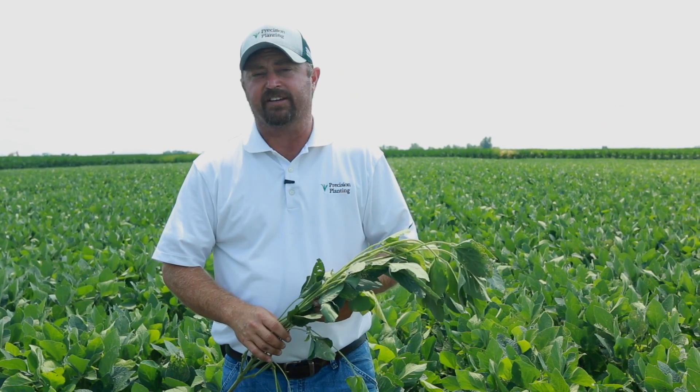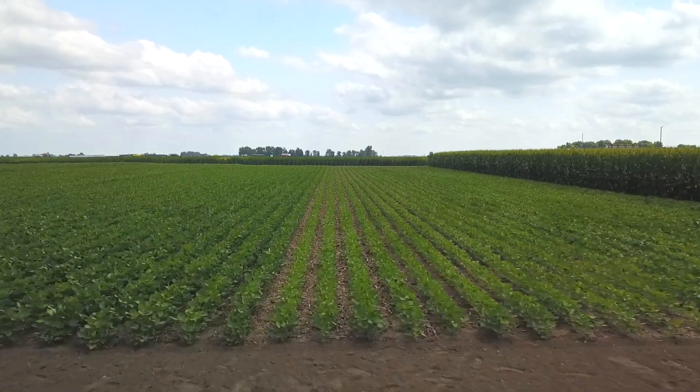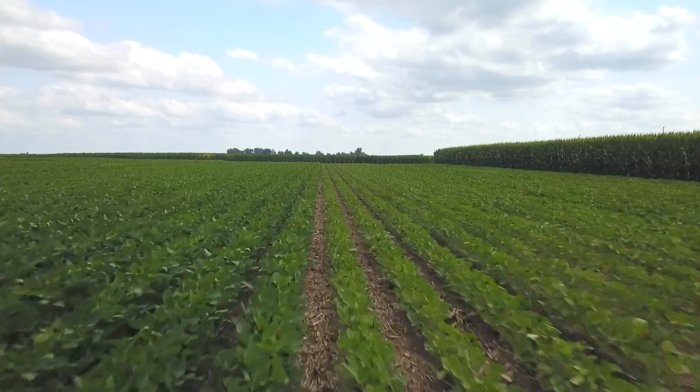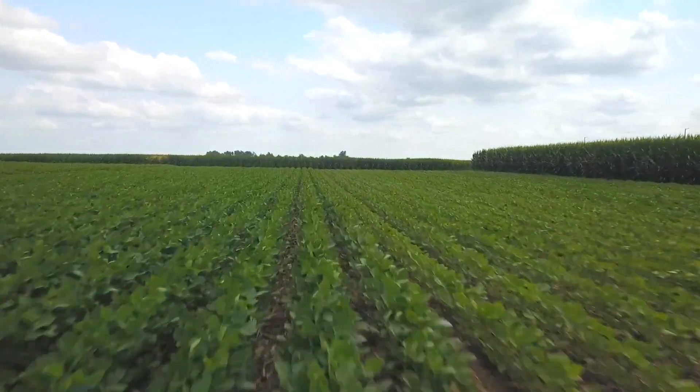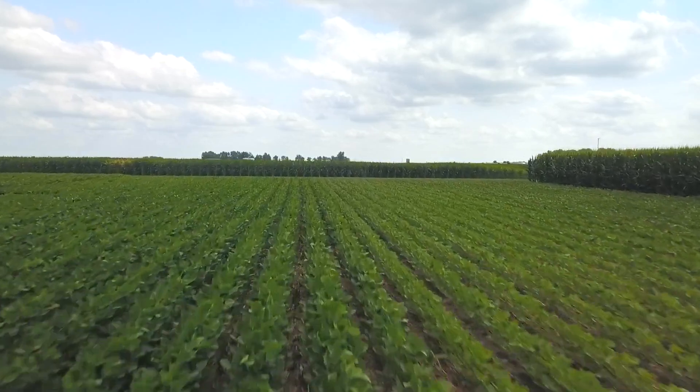We'd love to share the data with you guys. We'd love for you to come to this PTI farm and see these trials firsthand. If you'd like to do so, contact your nearest Precision Planting dealer or go to PrecisionPlanting.com. We'd love to have you at one of our field days. We have lots of field days during the summer — we're not just one day and done. We're going the rest of July, all through August, and even the first half of September. We'd love to have you at the farm. Thanks for watching.